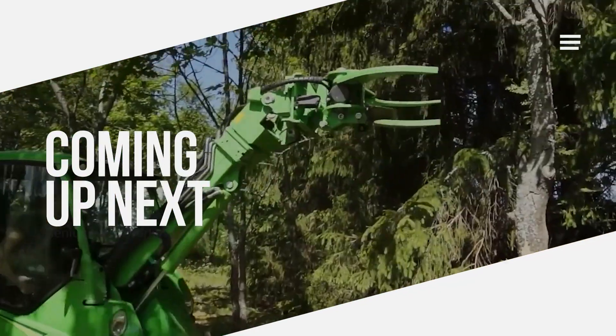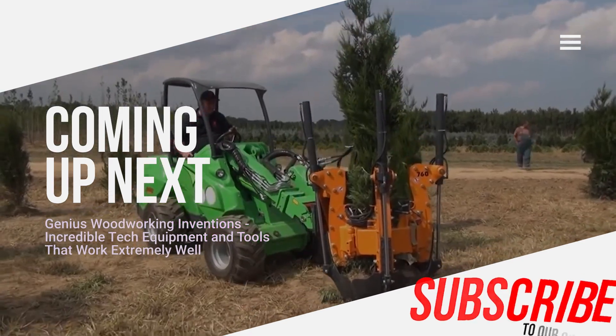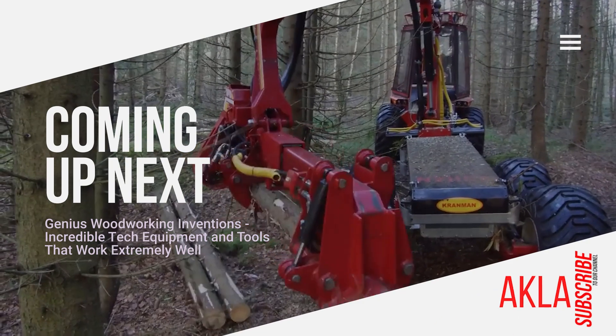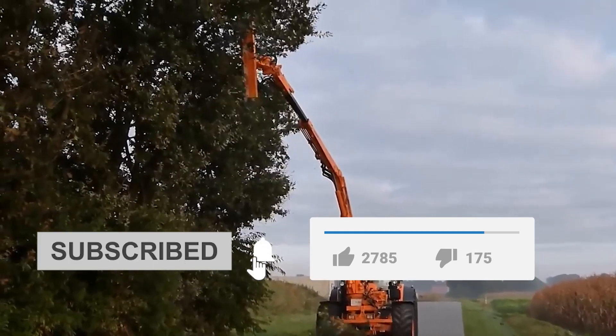Hi everybody. We can say that woodworking equipment and tools level up with technology. There are mobile and fixed system equipment and tools such as wood cutting, shredding, lumber making, and grinding. In the video we talk about some incredibly clever things about woodworking. It's really fun to watch these machines. Please subscribe to our channel and like the video.